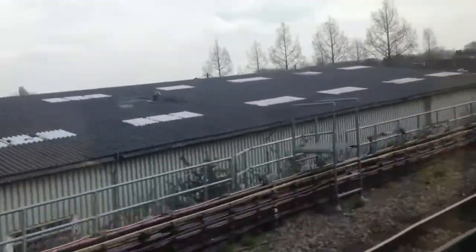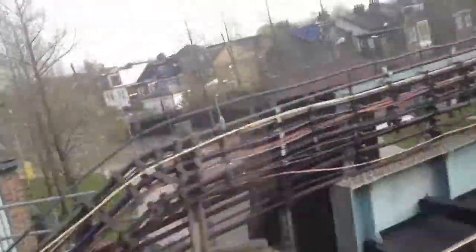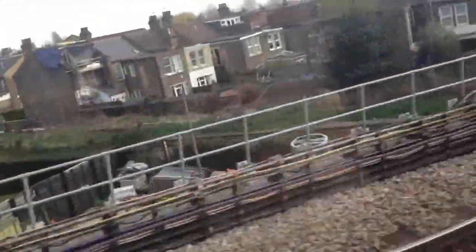London skyline — there's the Shard there. London Underground.